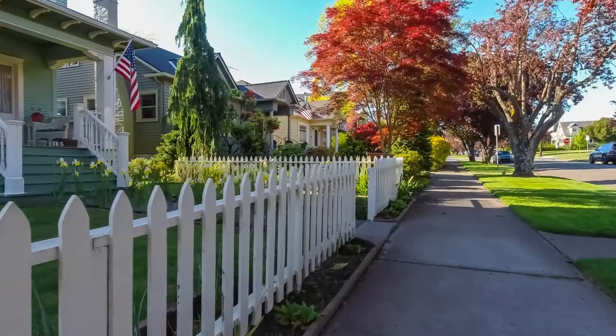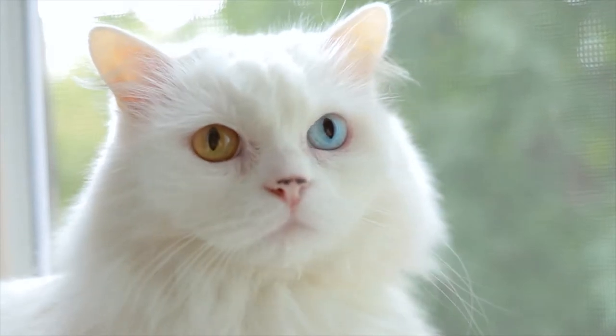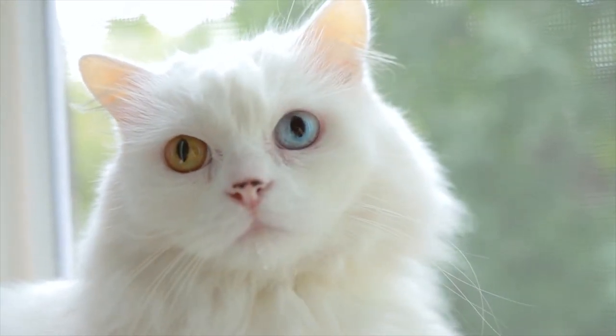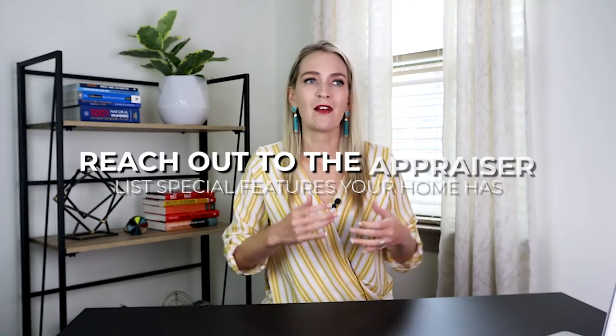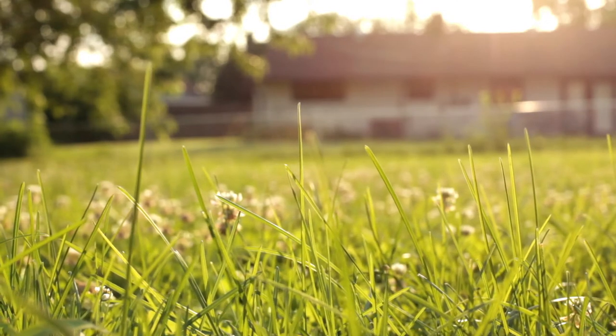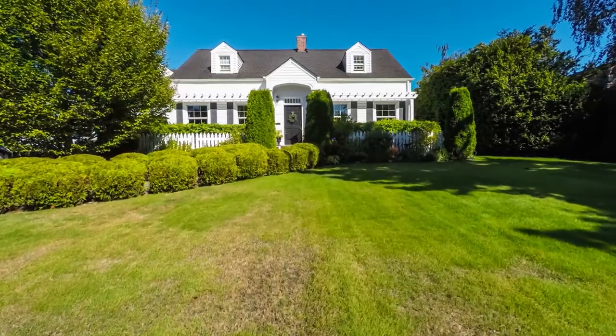The second thing is that if you have a unique property and there aren't really any comps because your home is one of a kind, we can proactively reach out to the appraiser and let them know what special features you have. Maybe you have a huge yard, maybe you've done some big upgrades, you have a guest home, something like that. We can reach out and let them know what kinds of upgrades and features we want to have factored into the value of your home.